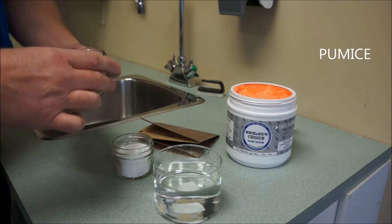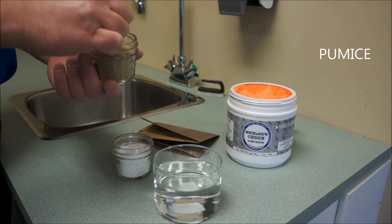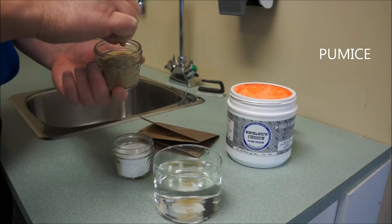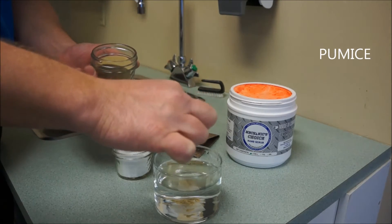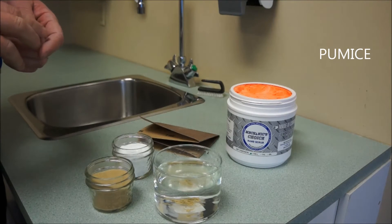Also, pumice does not wash well down drain pipes. Here's some pumice — watch what happens when I put it in the water. It sinks to the bottom, so you can imagine what it'll do in your drain pipes.